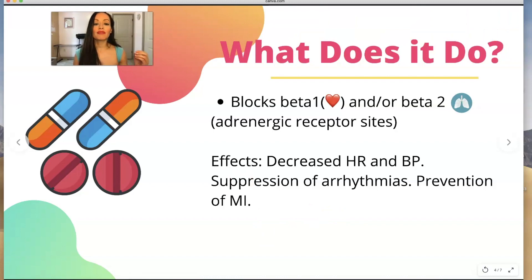So what do beta blockers do? You have beta 1 and beta 2 receptors. You have basically cardio selective and non-cardio selective beta blockers. What you really need to know is that you only have one heart.